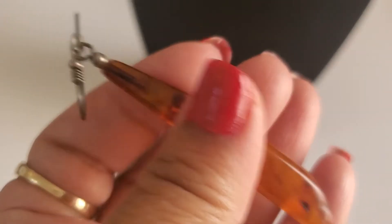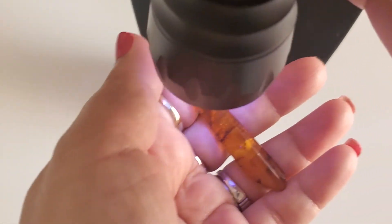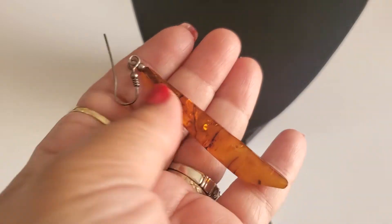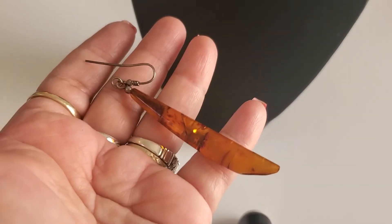Then I have a single earring. This one is tested as sterling also. It's just a single earring. I'm not sure if this is amber or not because I can't really see it. This is going to be $6 if anybody wants it - it's a single earring.